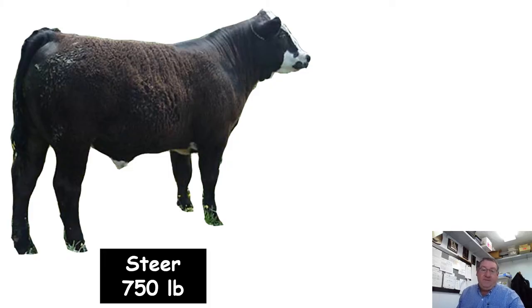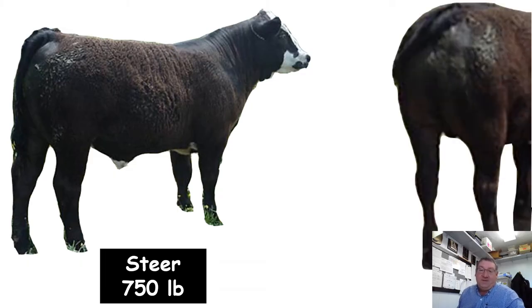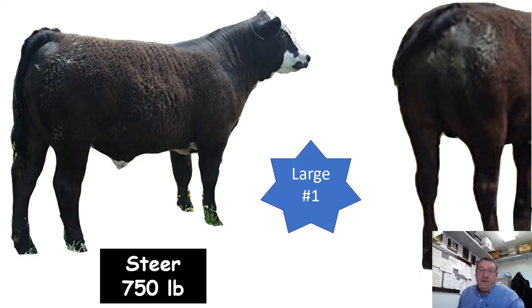Here's a steer weighing 750 pounds. Looking at the side and rear views. I think this is a good example of a large frame number one feeder calf. You might see some evidence of fleshing, but with as much muscle as this calf has, that's an indication it has quite a bit of grow left before it's going to mature and start depositing fat.